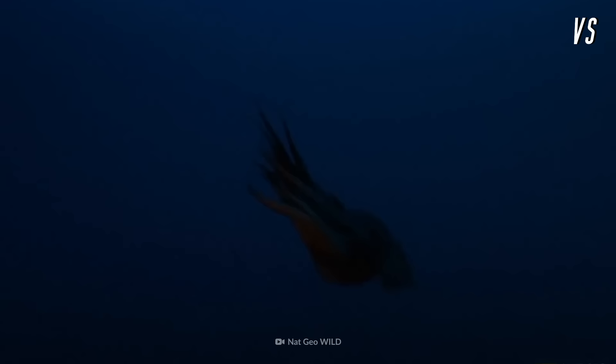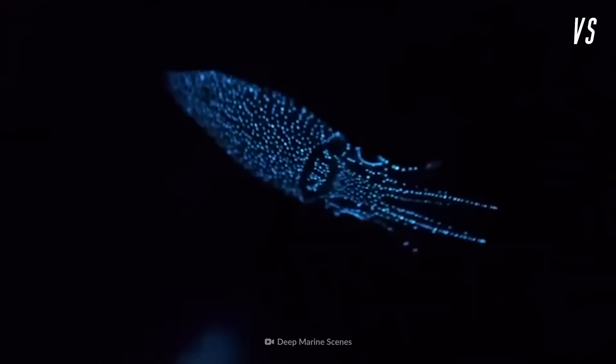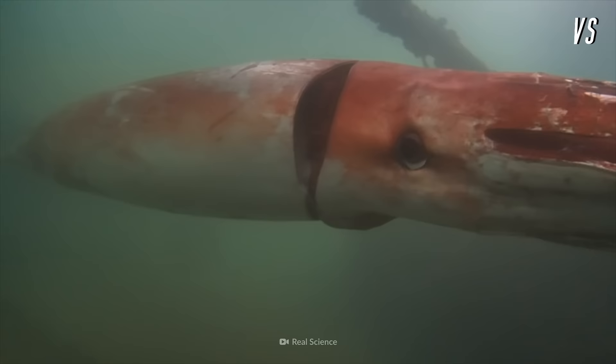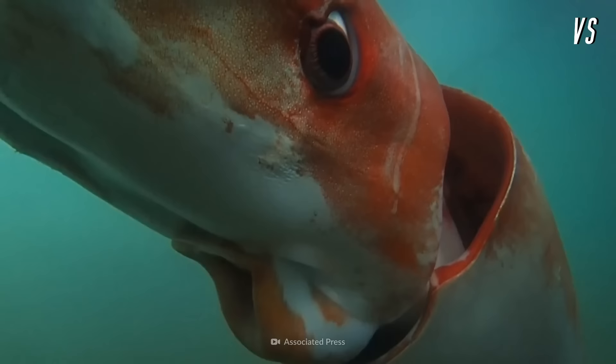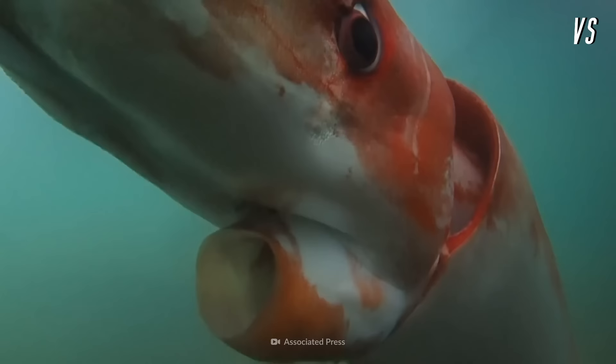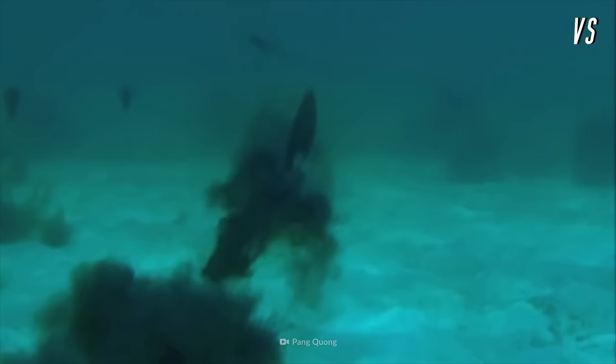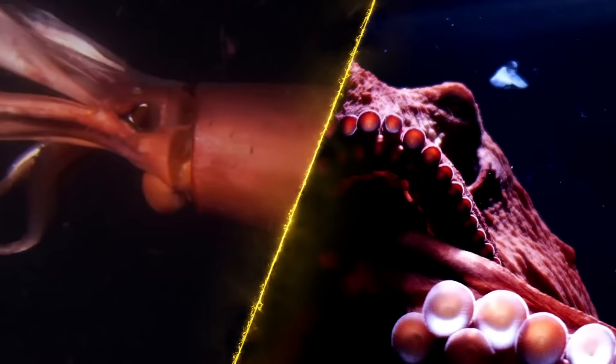Fighting in the dark isn't an issue for this hunter. Squids are bioluminescent, so they're able to produce light to lure in their dinner. They also have excellent vision, thanks to their enormous eyes, which measure 30 cm in diameter. And as if the water wasn't dark enough, a squid can shoot ink from glands in its body to confuse prey and distract attackers. Which oceanic opponent do you think will outsmart and out-ink its way to the crown?